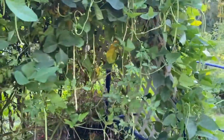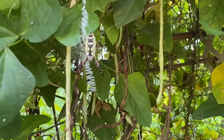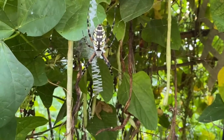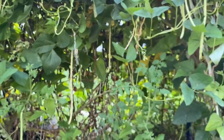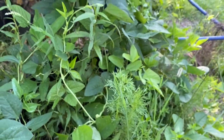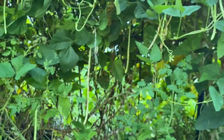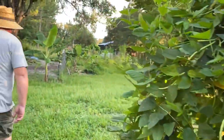Over here is one of our friendly garden spiders — this is a yellow garden spider. She pretty much takes care of the pests for us and she's been there for the last couple of weeks, so we just let her do her thing. They're harmless.